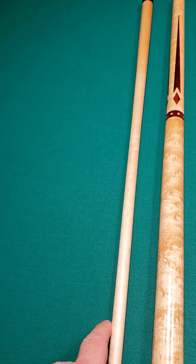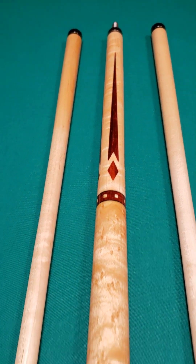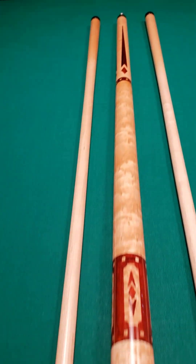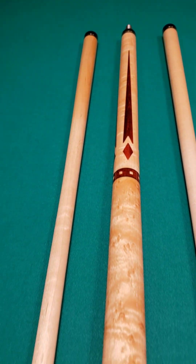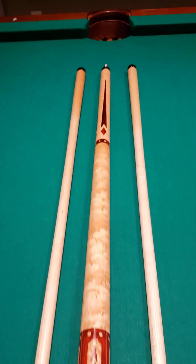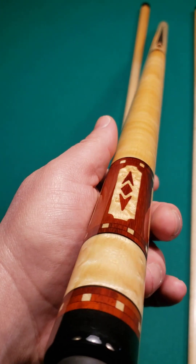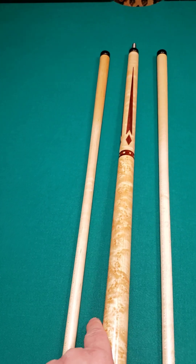Gary is known to do some really out-of-the-box type work. Gary, as a cue maker, builds some very unique cues. His craftsmanship is excellent all the way across the board — the fit, the finish, and his eye for style is very, very good. You can tell that his style is unique. He doesn't make anything like everybody else does, so everything that he does is really artistic. And the best part about it, of course, because these are not wallflowers.